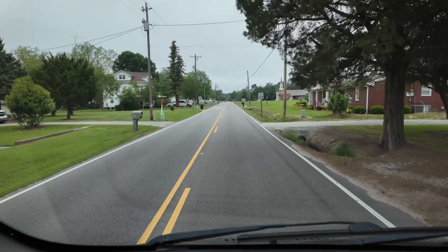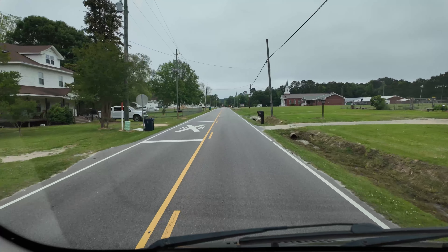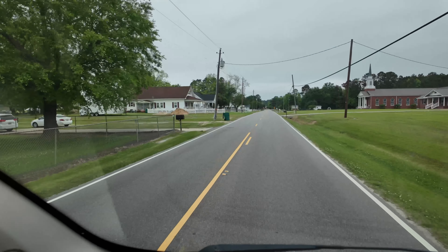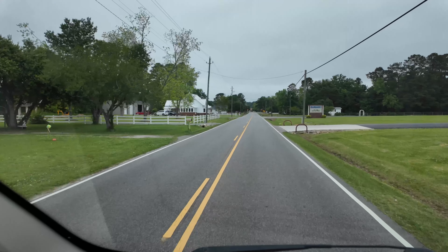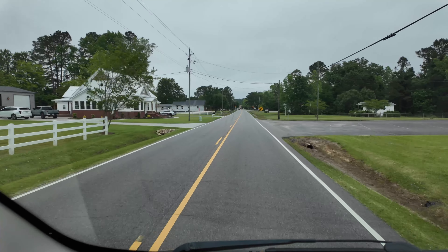35 miles an hour through here. Got a church on the right and some nice houses coming up here on the left. Good job with those houses right there — got them decorated up nice.